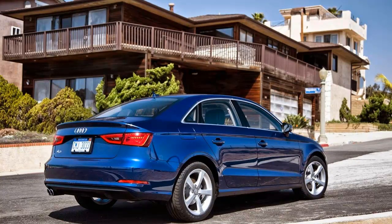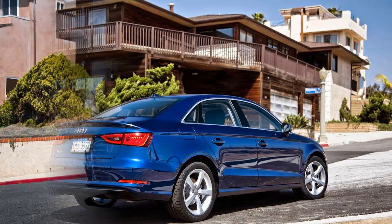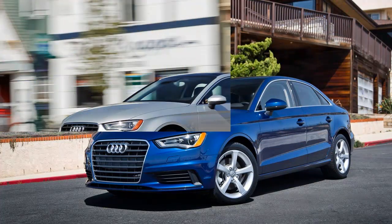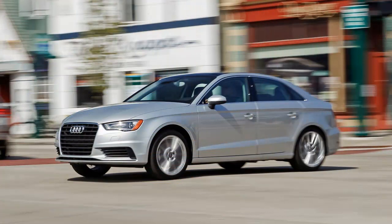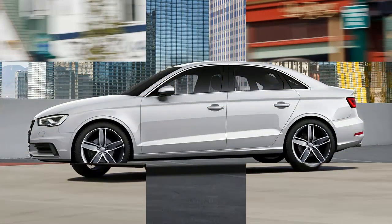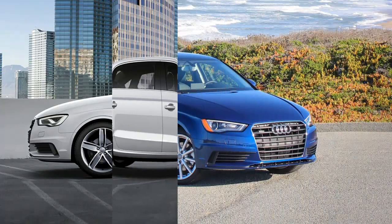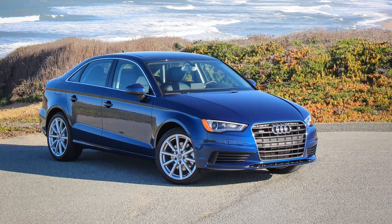and driving enjoyment. But can sport sedan salvation be had without spending for the bigger engine? To find out, we tested the more humble A3 1.8T, which starts at $30,795 — or $3,000 less than the 2.0T quattro — sharing fundamentals including the platform, which means that agile handling, precise steering,